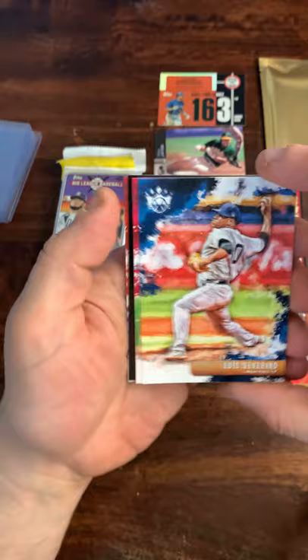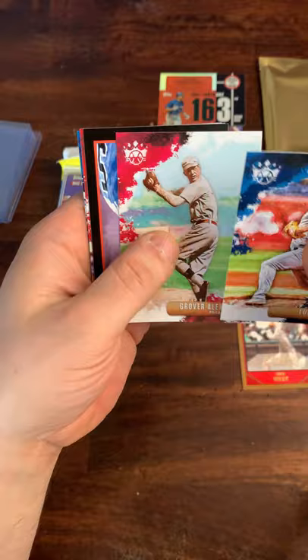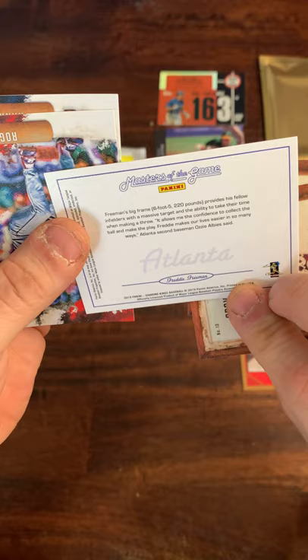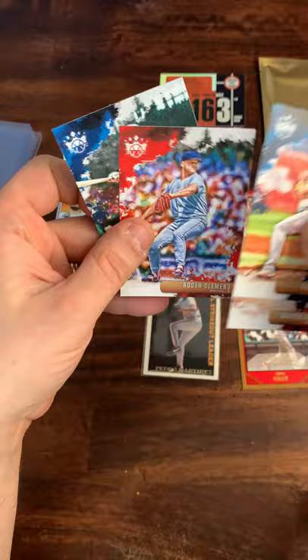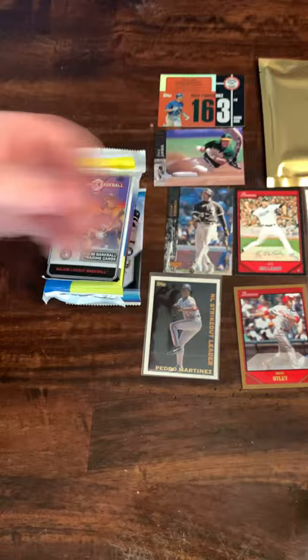We got a Luis Severino — Yankees pitcher. Dave Winfield is getting sleeved up for my cousin. We got a Grover Alexander. And we have a Masters of the Game insert card — that sounds pretty good. There's a Roger Clemens and a Hank Greenberg in the Masters of the Game insert. Nathan's sleeving those up. As he put it, if it says 'Masters of the Game' that hints they're masters of the game.